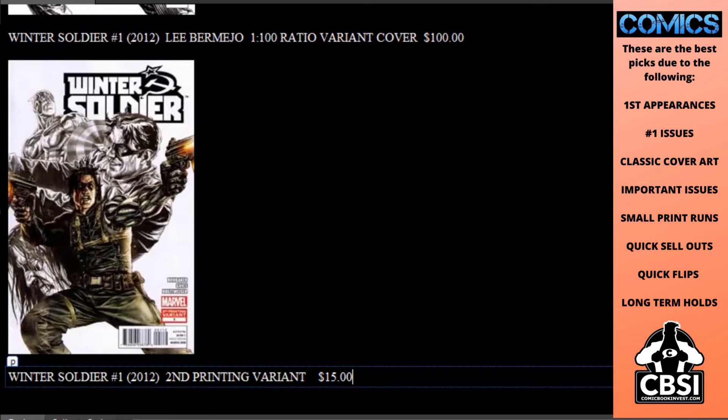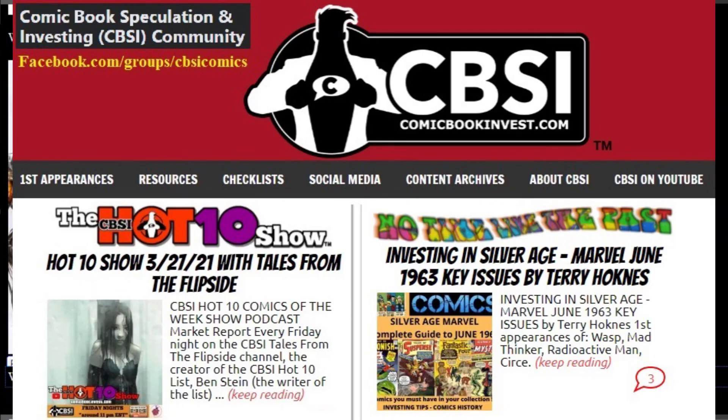Small month for key books, but still some quite cheap options if you can go find them. These could be future key books, especially if you get your copies graded — you might have the only copy listed on eBay. We do this every week, so please subscribe. Thanks for watching.